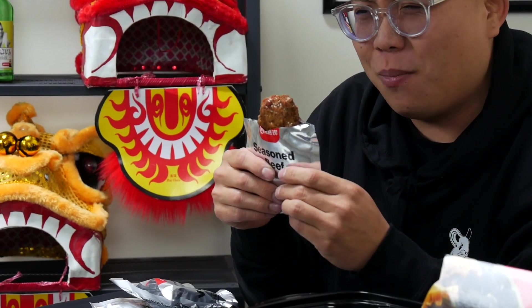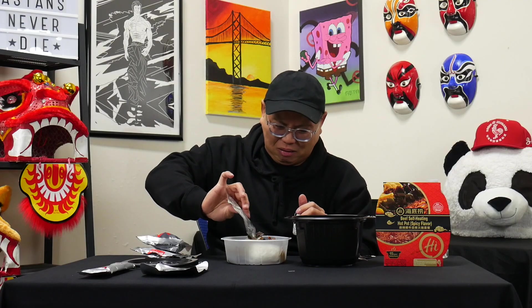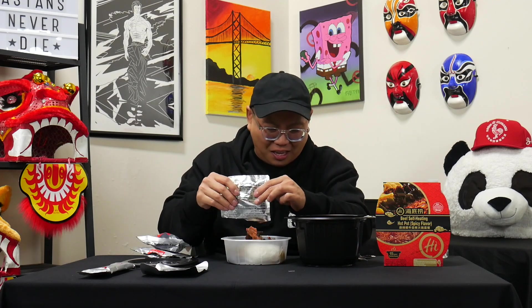Next is going to be the seasoned beef — beef, corn oil, hoisin sauce, and a lot more MSG. But without MSG, you can't really make it taste good. This looks and smells kind of like the corn beef hash from the can. It doesn't look too appetizing. It's like a meat mash all together.